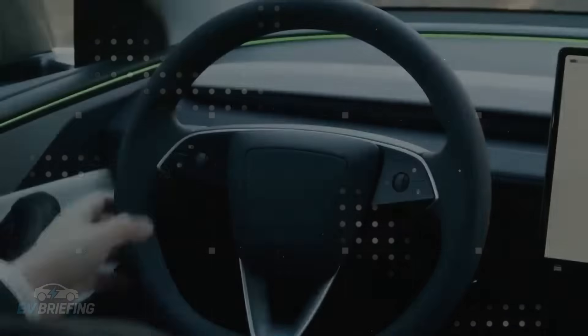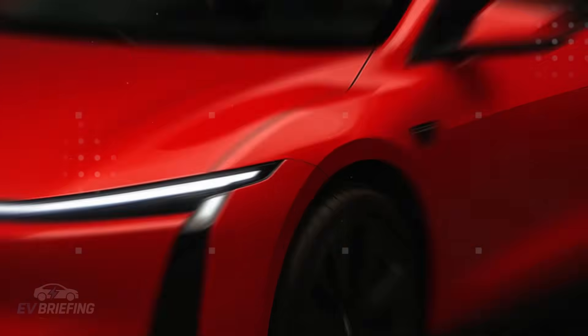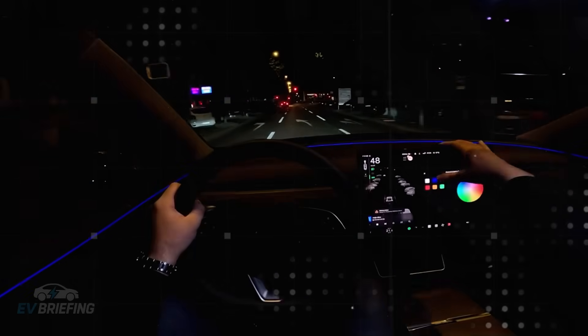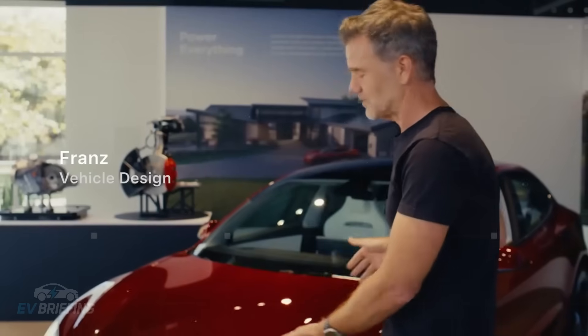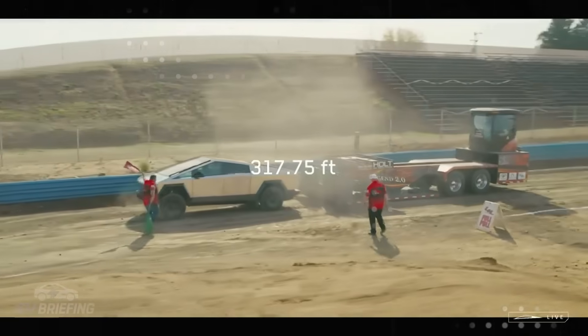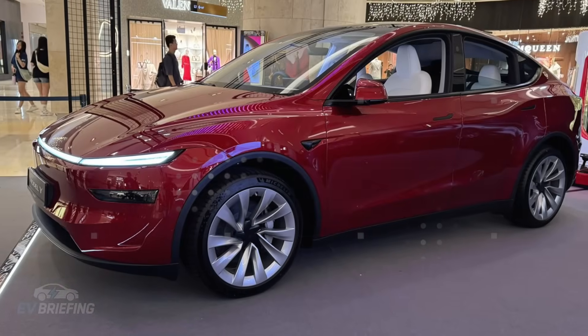Another curious point is that, even with these modifications, the car doesn't feel cheap. The material and finish choices follow a coherent logic. Nothing seems improvised or poorly fitted. The dashboard maintains its clean lines. The steering wheel has the same shape as the more expensive versions, and the multimedia center continues to dominate the console. The difference lies in the details — fewer layers of material, fewer decorative elements, fewer superfluous items. But the essentials are there: the feeling of being inside a Tesla.